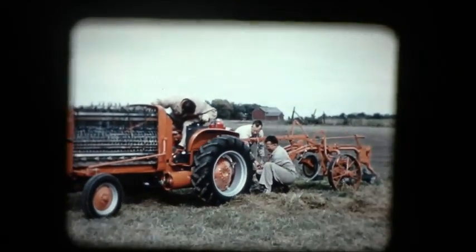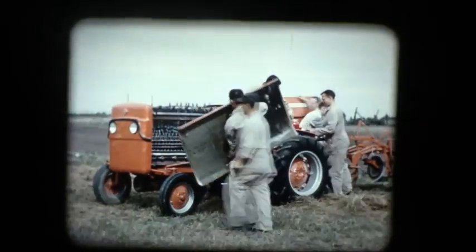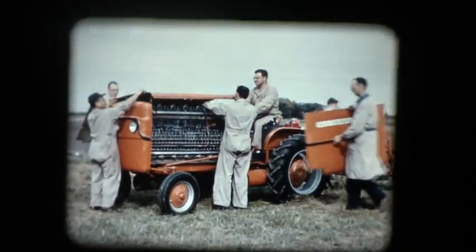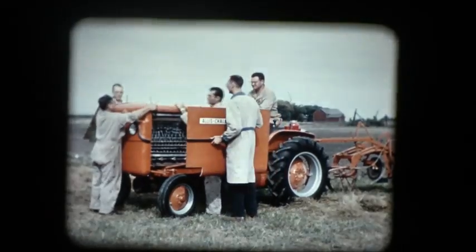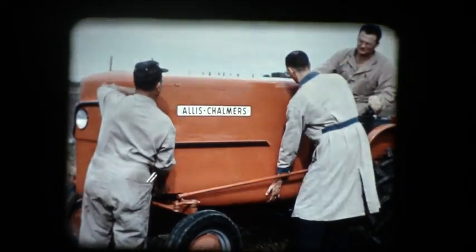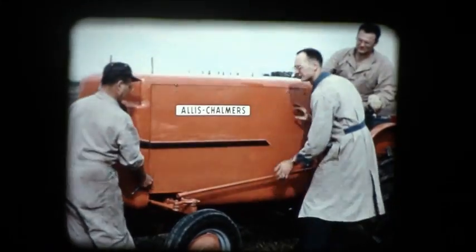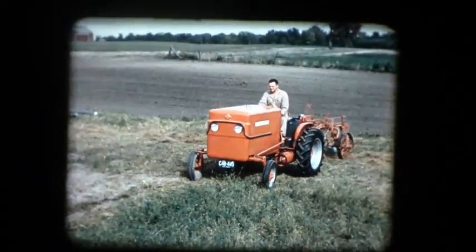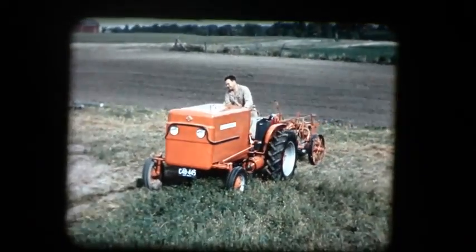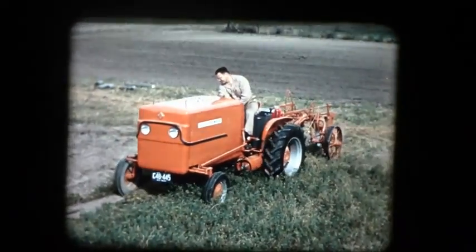By means of a second lever, the operator can place the banks of fuel cells into various combinations of series or parallel connections to control speed and pulling power. Protective covers are placed on the tractor as it is prepared for a demonstration in the field. The tractor has developed 3,000 pounds of drawbar pull on a dynamometer test.